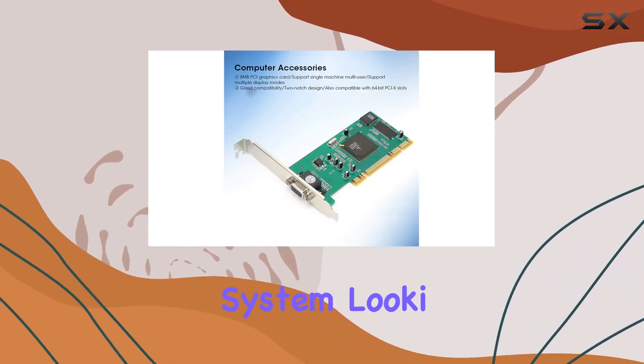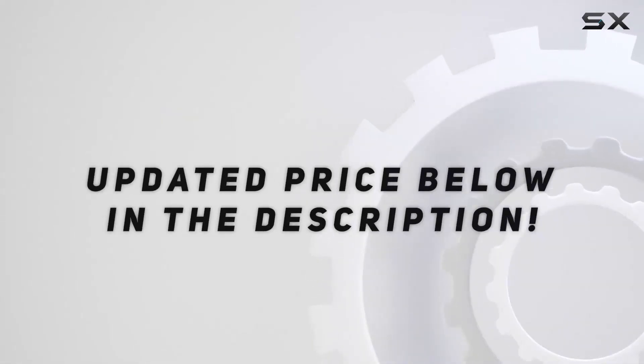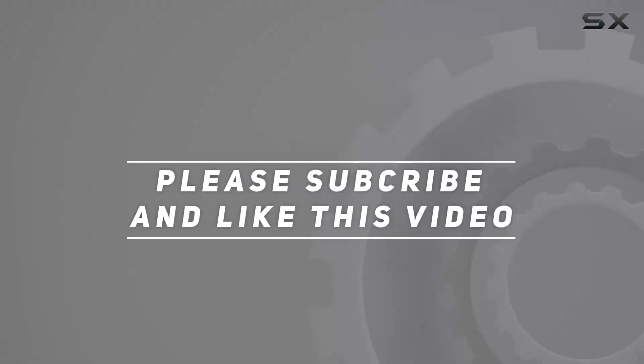For anyone with an older system, check out the video description for an updated price. Thank you for watching this video.